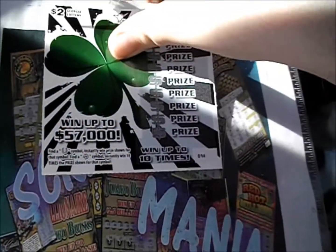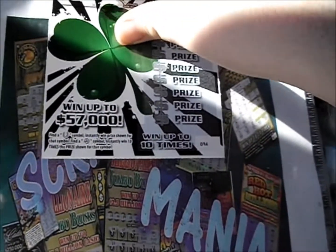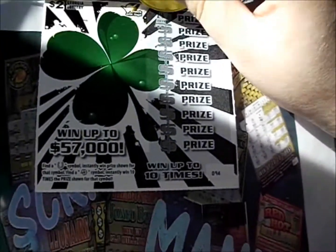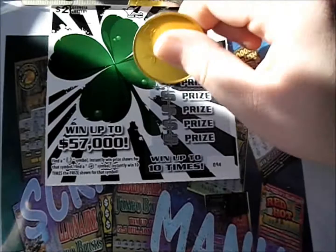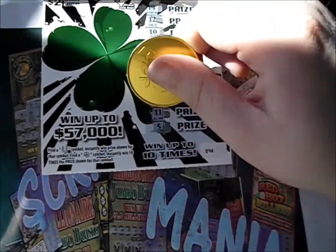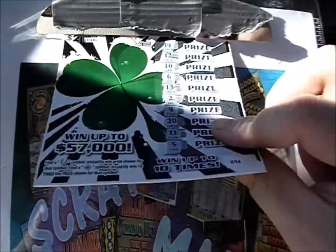And here come the next pair, number 7 and 8. 14, 12, 10, 6, 13, 2, 4, 20, 11, and 5. So that one's a dud.